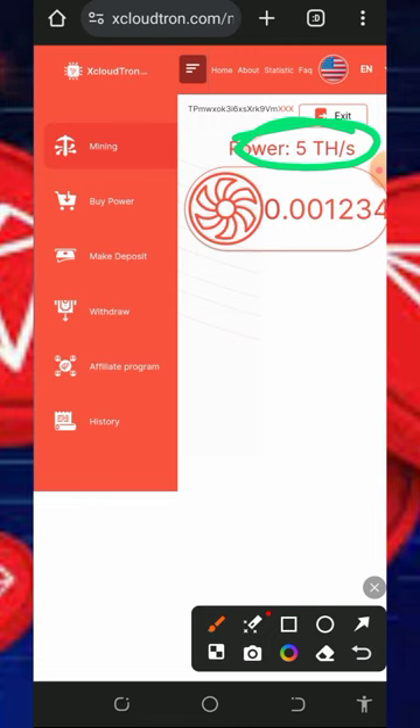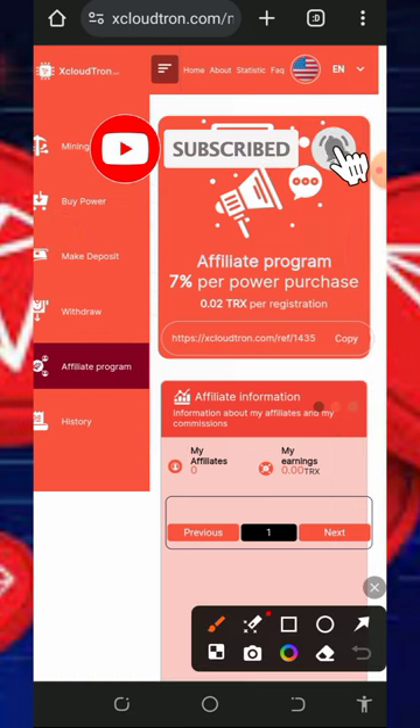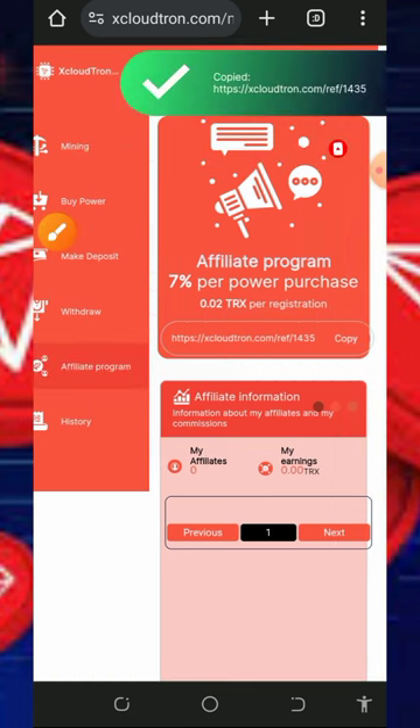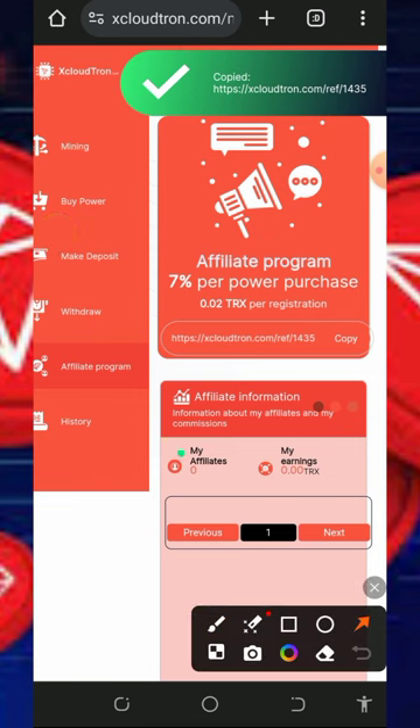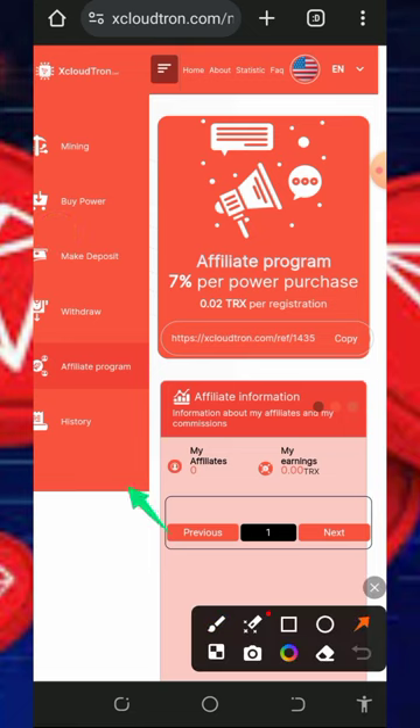You can also earn more by inviting friends. Tap the Affiliate Program section to get your own personal referral link. Copy it and share it on social media like Facebook, Instagram, WhatsApp, and so on. You will receive up to seven percent of whatever your referrals deposit into the platform.